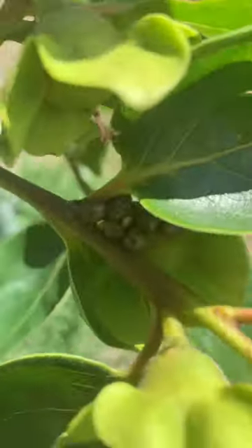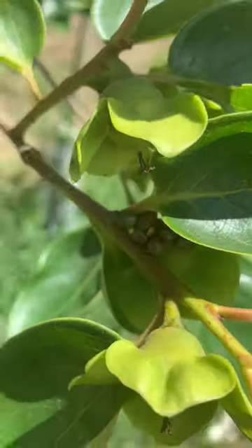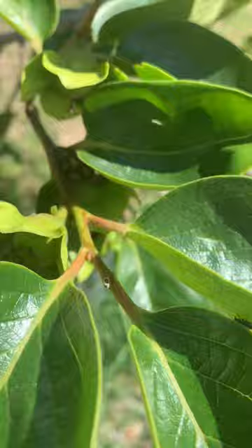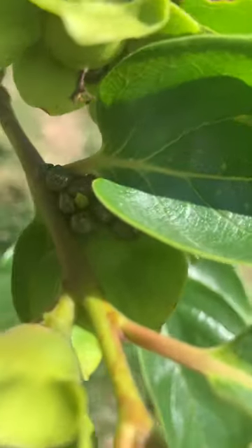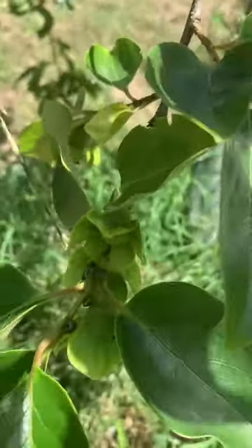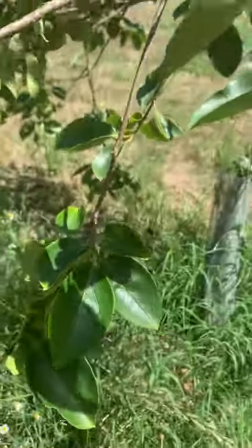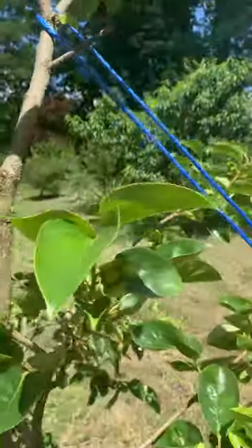Anyway, if anybody knows what those little bug things are — or if not bugs, little egg-like looking things — leave me a comment and let me know what it is or what you think it is, so that I can know how to eradicate them efficiently. I don't see it on the entire tree, just those two spots so far.